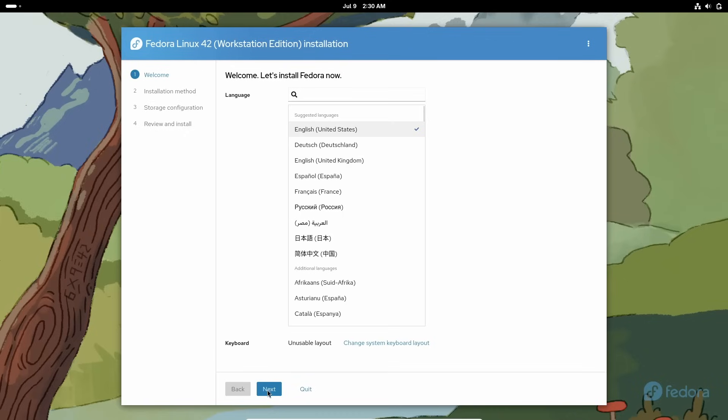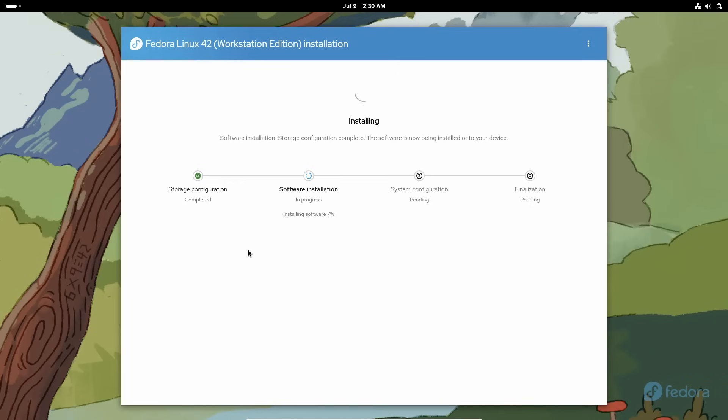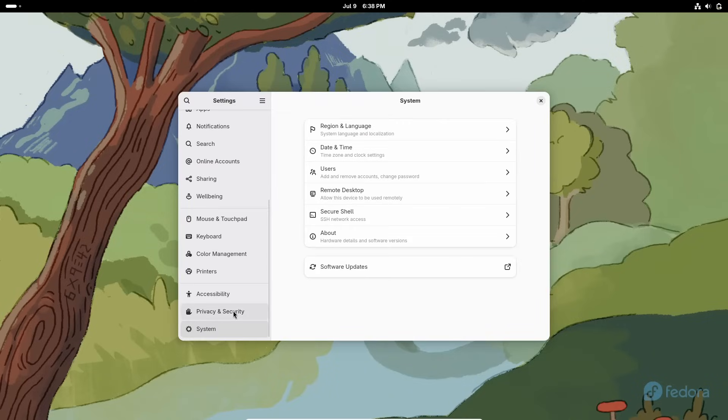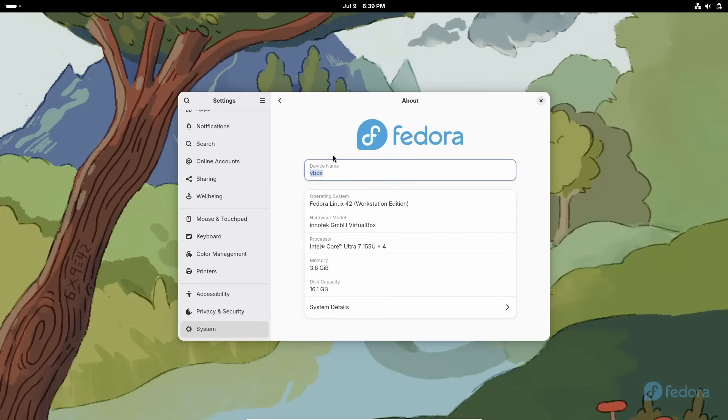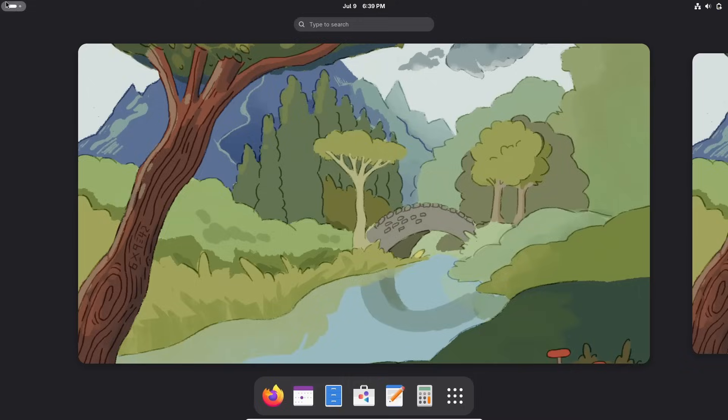Now, not technically a RHEL clone but definitely worth a mention is Fedora. This can be a great RHEL alternative because Fedora is upstream of RHEL. The environment of the OS tends to be very similar to a RHEL environment but with much newer packages. So if you want something similar to RHEL but not an LTS, Fedora is a pretty decent way to go, especially if you're running it on a desktop computer or a home lab. However, if you're looking for an LTS distribution like RHEL, stay away from Fedora.